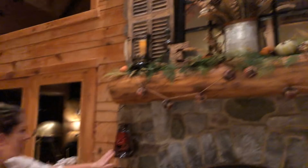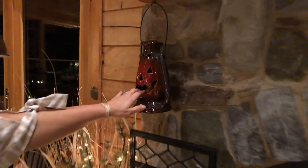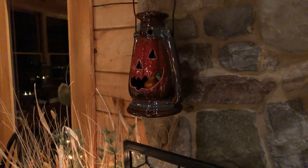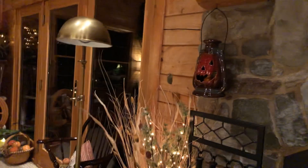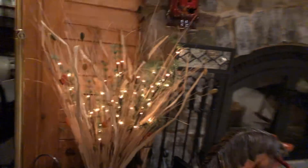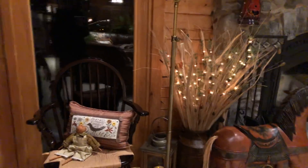This cute little lantern here — I have a large one on the front porch and I can see the battery operated candle is dead inside of there, but it's a really cool one to light up. And then here on this chair we just have another pillow with some stitching on it.